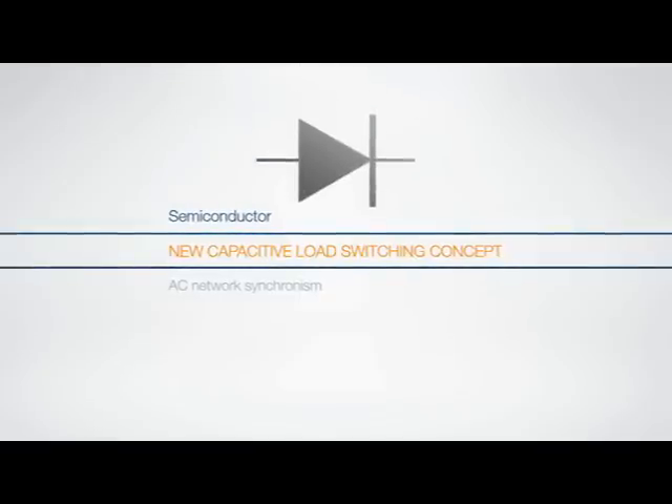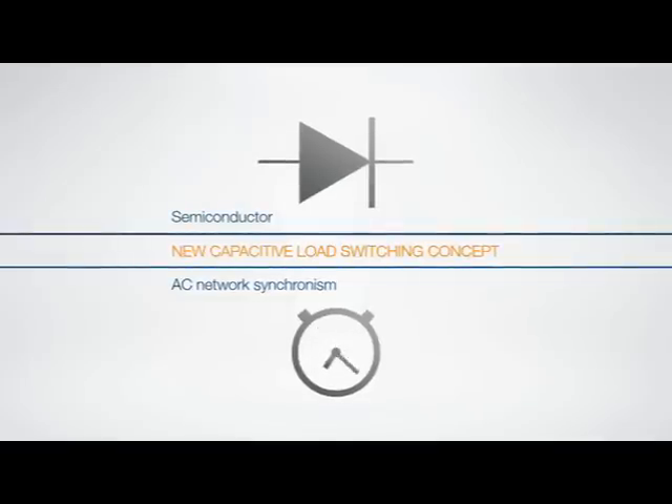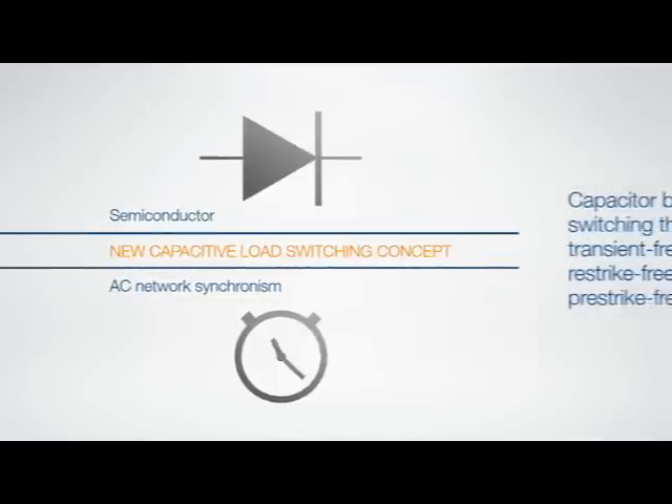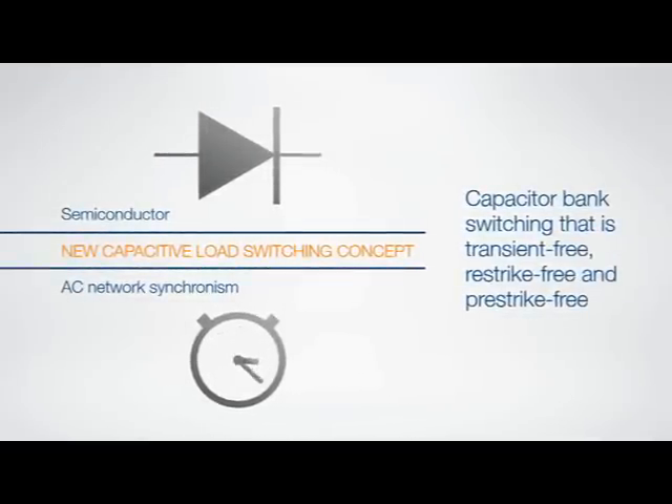The new switching concept exploits the coupling of two very simple elements: semiconductors — the power diodes that allow current to be retained for a few milliseconds — and alternating current network synchronism, which makes it possible to precisely predict when the current will pass zero. This makes it possible to completely eliminate transients and any possible re-strike or pre-strike.